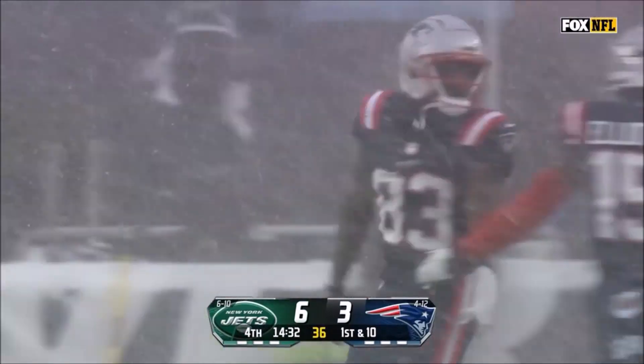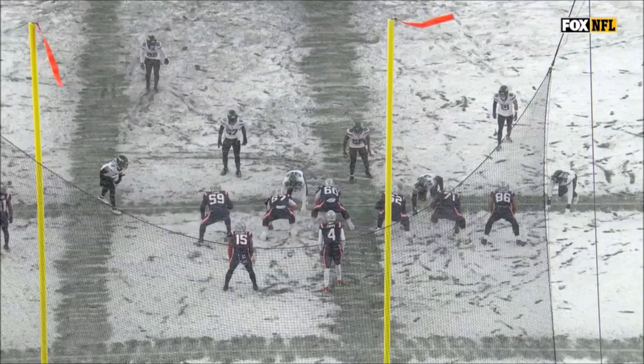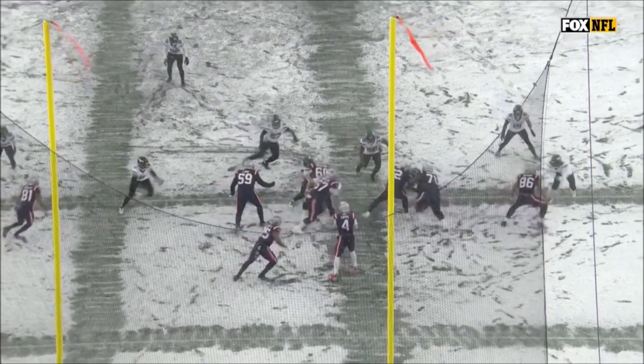Jalen Rager gives it on the other side of the field. That was Jalen Rager from Elliott.